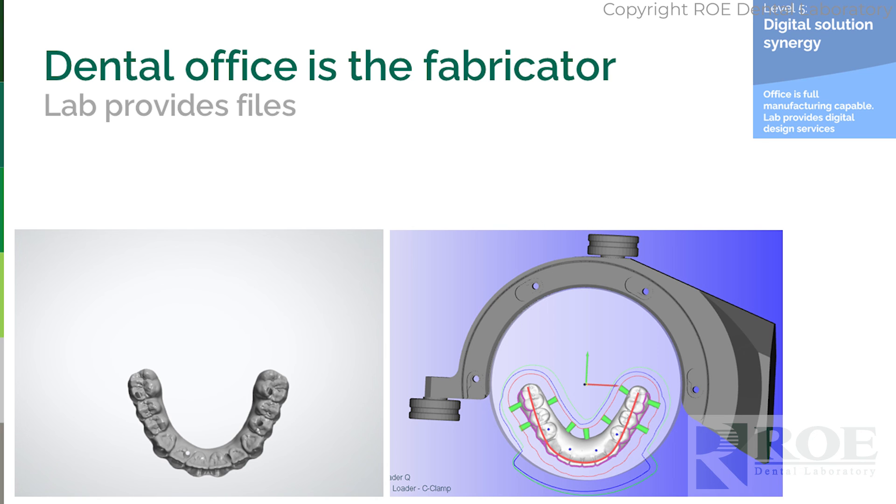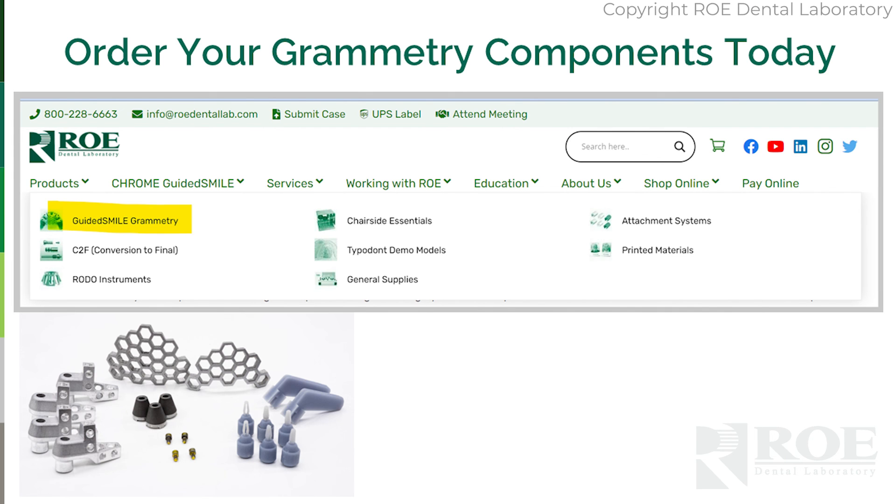You would then take over with nesting, milling, and finishing — that is the highest level. To order your Grammetry OptiSplend and get started, simply go to our website at rowdentallab.com. Go to the shop; you'll see on the navigation on the right side, shop online. The first item that comes up is Guided Smile Grammetry — simply order and get started today.